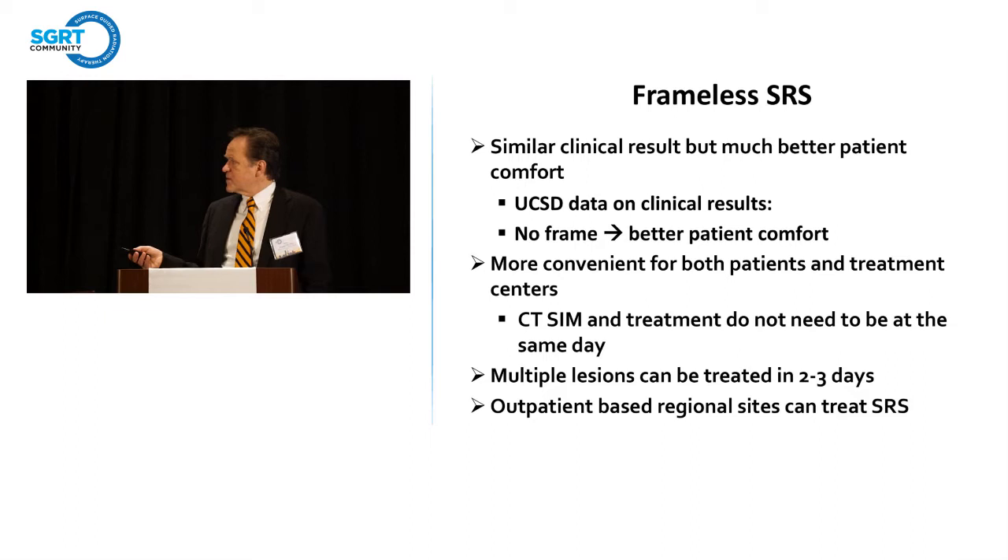With frameless SRS, we're getting similar clinical results in terms of setup accuracy, but certainly improved patient satisfaction and better patient comfort — no four holes in your skull. This gives us user-friendly results that are more convenient for both patients and treatment centers. You don't need to do the CT simulation and treatment all in one day with the patient waiting with a frame in place. We can treat multiple lesions and spread them over two or three days.